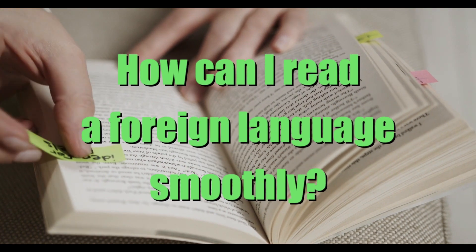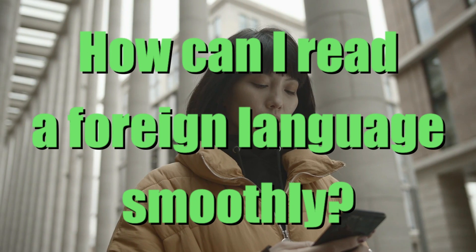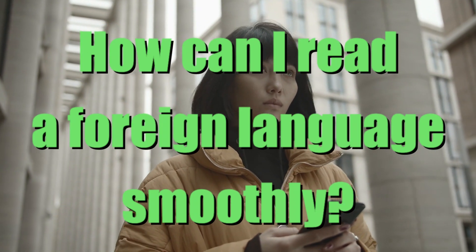I'm trying to read books and articles in a foreign language, but it's too hard to understand. How can I improve my reading skill?